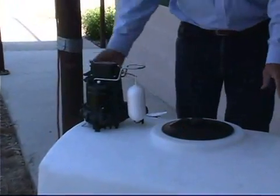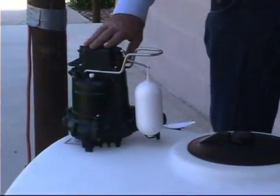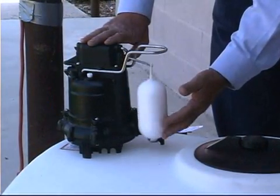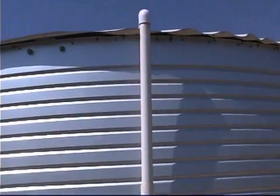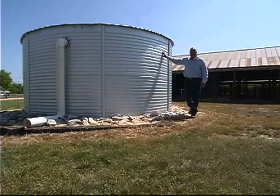Inside the underground tank, as water moves in, we have a one-third horsepower sump pump. As the water level rises, a float activates and kicks on the pump, which then pumps the water up into our 10,000-gallon collection tank.